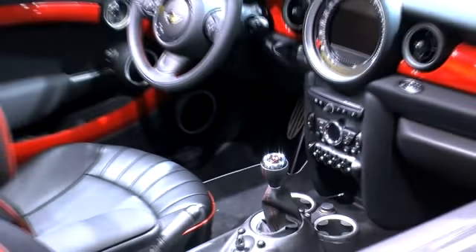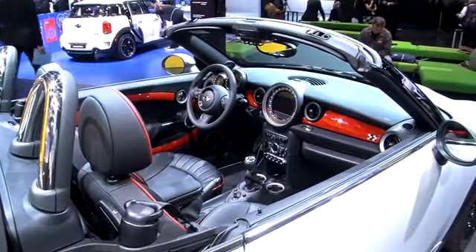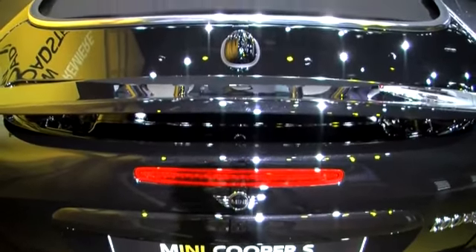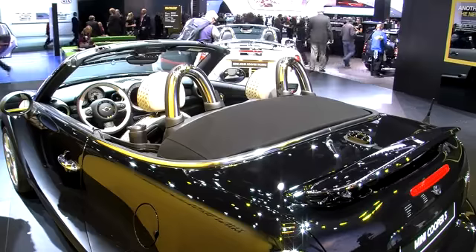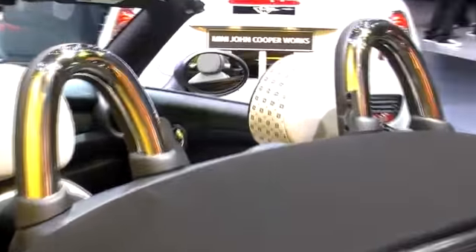Now, just like every other Mini, this has the same powertrain options. This one has a 1.6 liter direct injection turbocharged engine making 181 horsepower — that's because it's the S model. There's also a John Cooper Works package, which has a bigger turbo, making 208 horsepower.